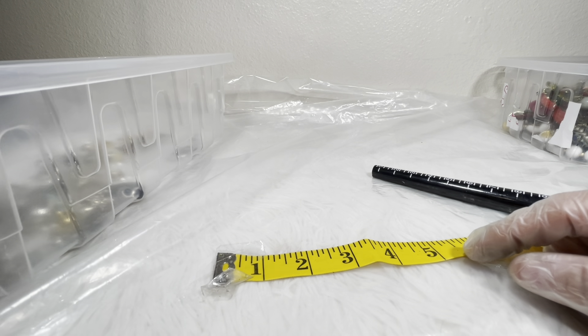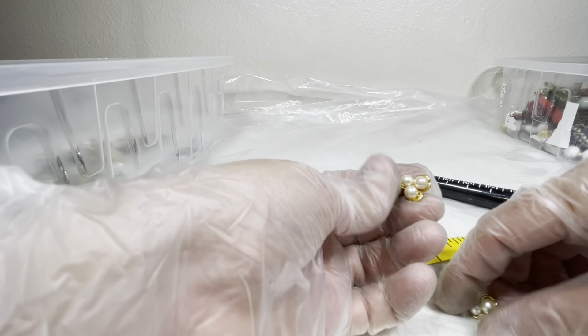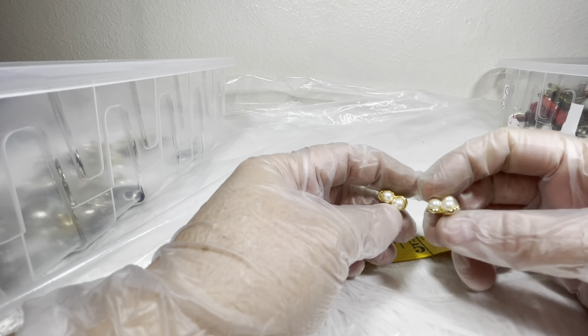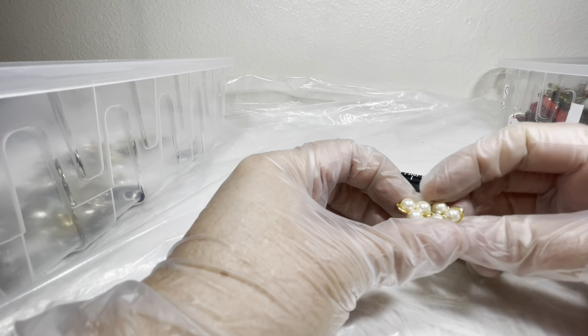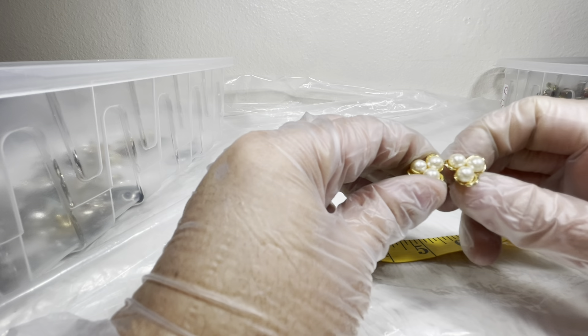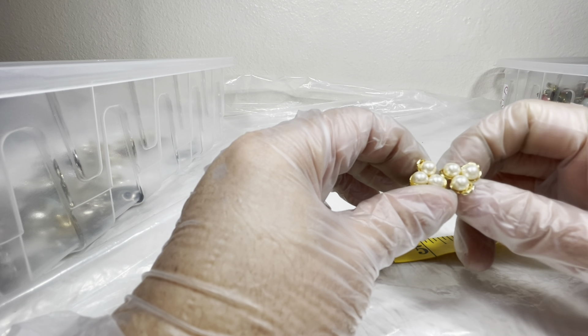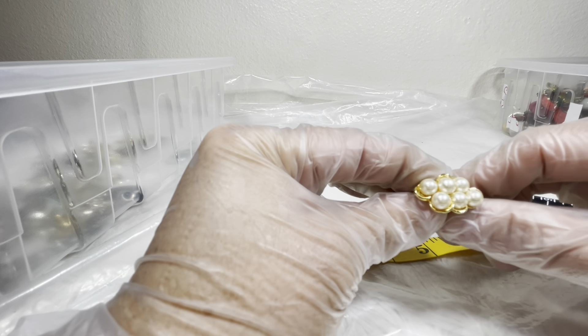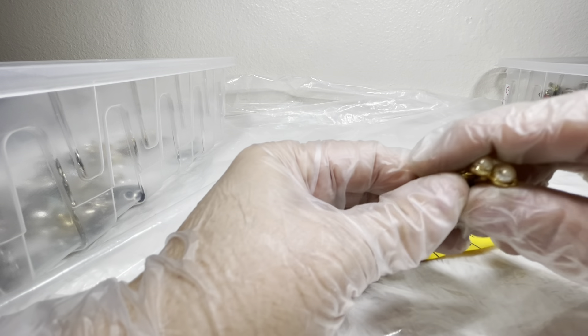Excuse me — we have post earrings, just regular you know earrings with the post. They're really cute. Got these tri-faux pearls with three like a flower and gold tone around that, and I would do three on there.